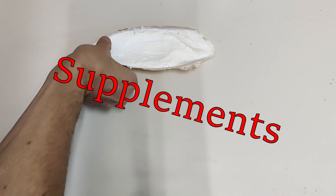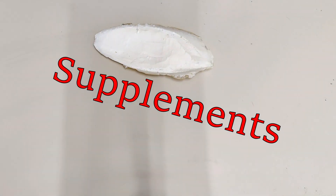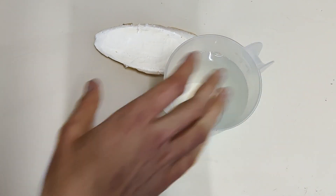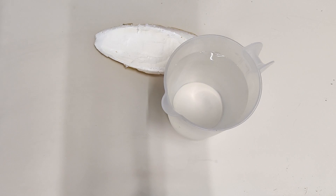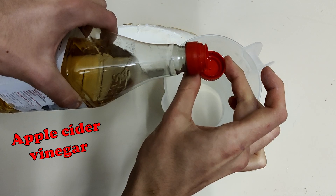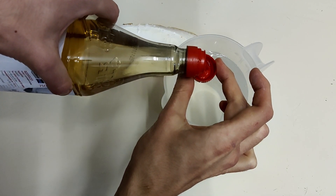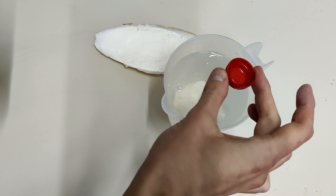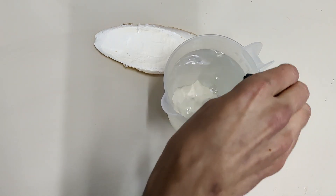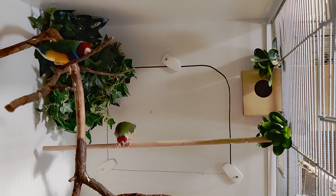All birds need calcium, especially the females to lay their eggs, so already during winter I give them sepia — this will prevent most egg binding cases. I don't give them medicine in advance; most species will do just fine without them if they have the proper environment and diet. I sometimes give a little vitamins in their egg food for a boost, but I prefer giving vitamins through fruits and vegetables. I also use apple cider vinegar as a natural medicine to prevent bacteria growth and as a natural boost to the immune system.